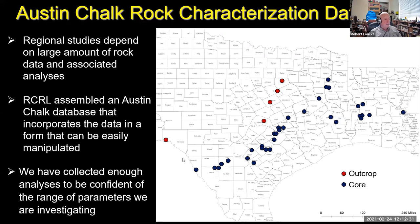To do a regional study from the Texas-Mexico border to central Louisiana, you need a large amount of rock data and associated analyses. We collected data from something like 30 to 40 wells and hit some outcrops for fracture analysis. We've assembled a large volume of data into an interactive database. We have now collected enough analyses to be confident in the range of parameters we are investigating and presenting.